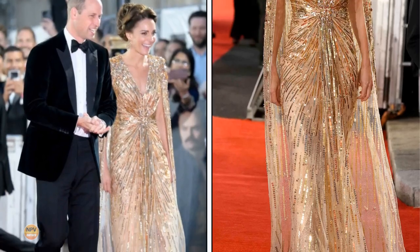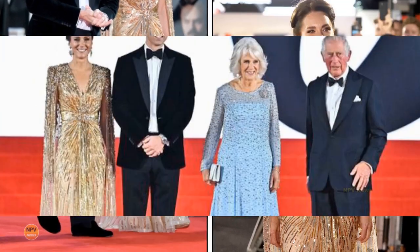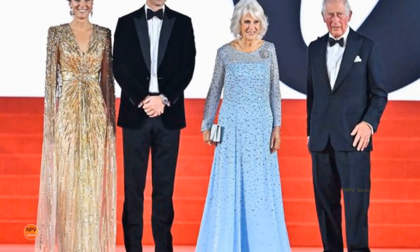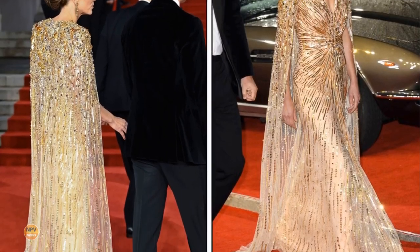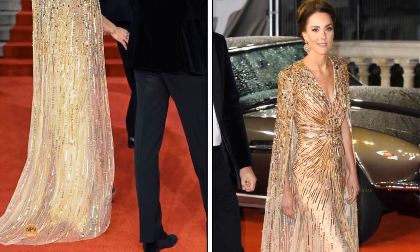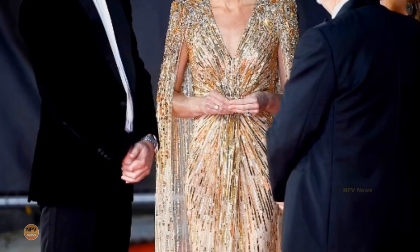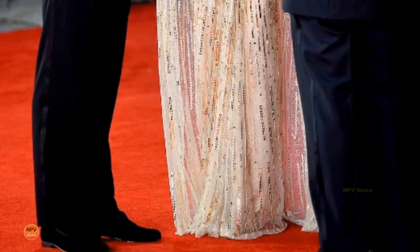For the event, Catherine dazzled in a fully embellished gold sequin gown from Jenny Packham. Prince William chose a classic black tuxedo with a bow tie. Catherine's Jenny Packham gown was gold head to toe, making her look almost like a Bond girl herself. The cape and textured updo also channeled another fictional character, Daenerys Targaryen from Game of Thrones.